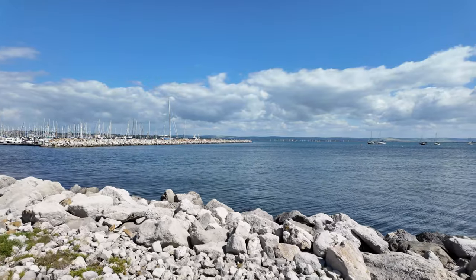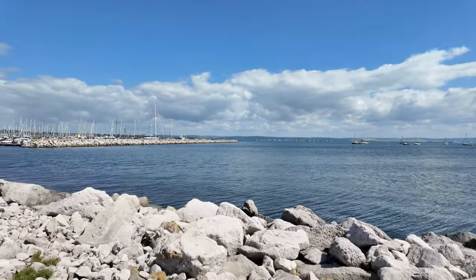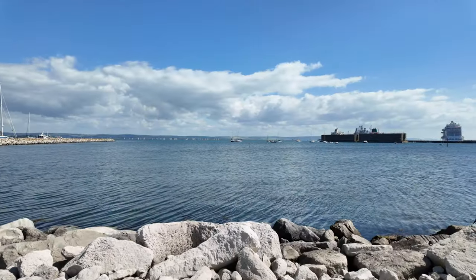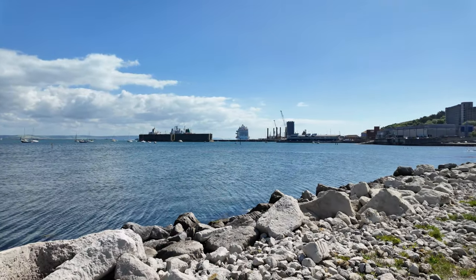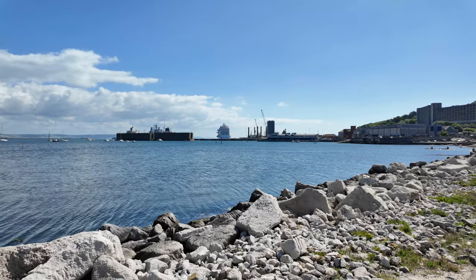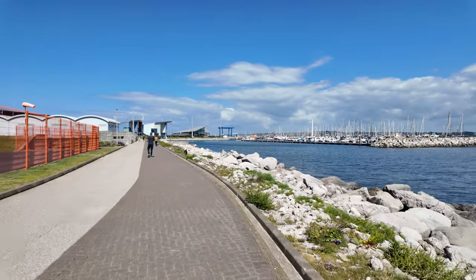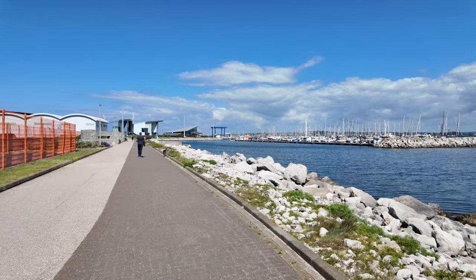There are yachts in the distance over there — we'll get the other camera out on the way back. As we go up we should be able to see the ship a little bit better — it's not a bad shot on there, actually. So we'll have a walk up and give you a little bit of a tour of Portland Marina and all that.